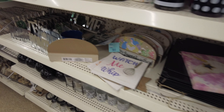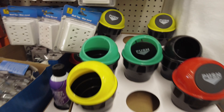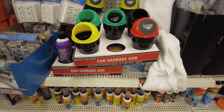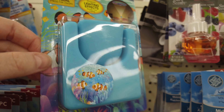Not too much new in the candle and trinket section. These little trash cans are awesome — they're for your cup holder in your car, and they have a little push lid that you can push your garbage through. So I picked one up.